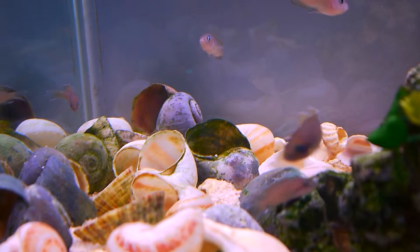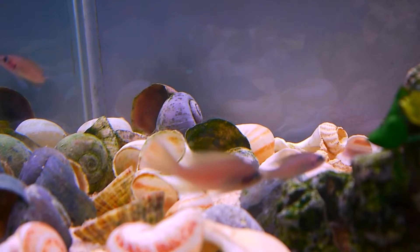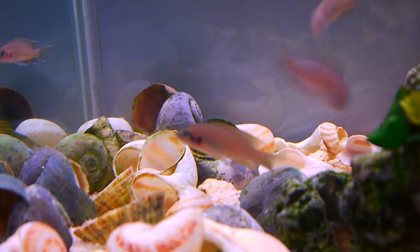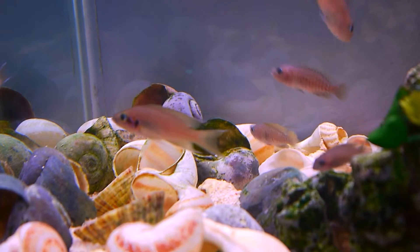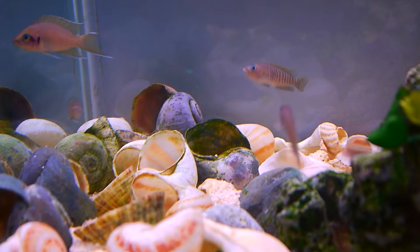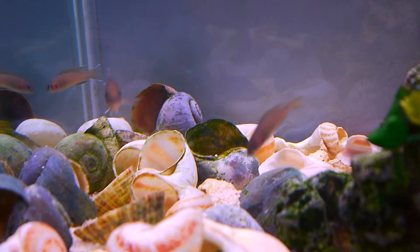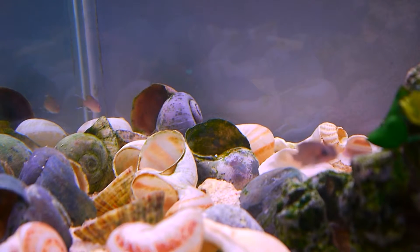Another thing — I got some advice from BM20197 to do a big water change. This was very helpful, and I definitely think this contributed to them breeding, as I noticed right after I'd done the water change that she was very interested in this shell and she wasn't letting anyone near it.